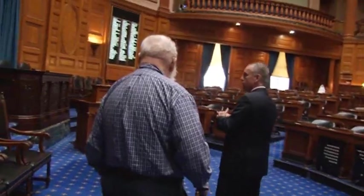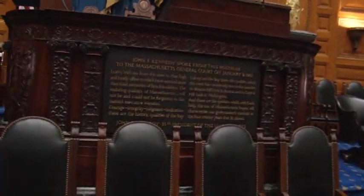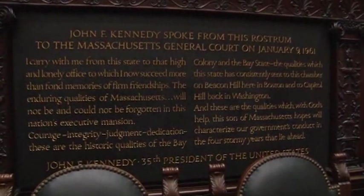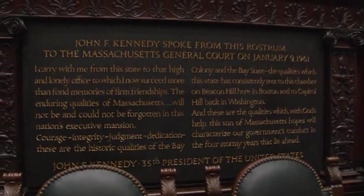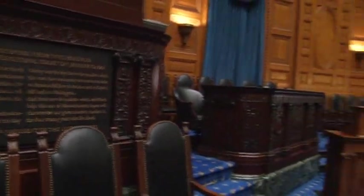This is where the Speaker of the House presides, and there's a plaque in front of the rostrum that commemorates John F. Kennedy's last speech in the Massachusetts House of Representatives, delivered on January 9th of 1961. John was never elected to either the state Senate or the House of Representatives — he went right to Congress. In fact, one of the people running against him was a woman who was a nurse from Cambridge with the last name of Falby. She was apparently a nurse running against him in a ward not far from here.